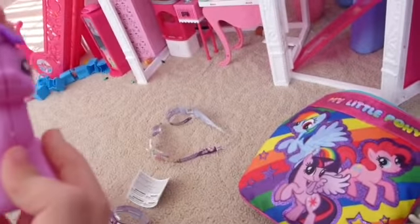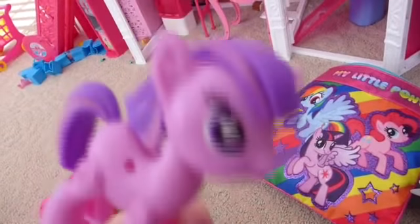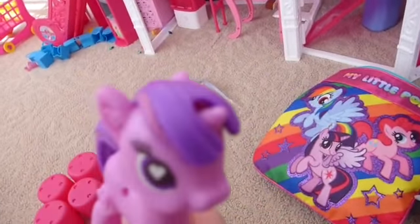Twilight Sparkle — my favorite pony! That's a Pop Pony. Awesome, Pop Twilight. She's old school. What's our last surprise going to be?